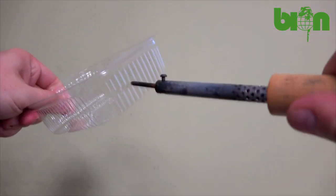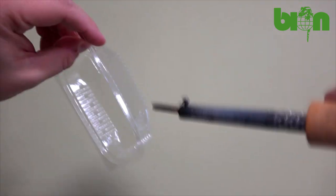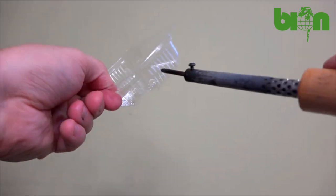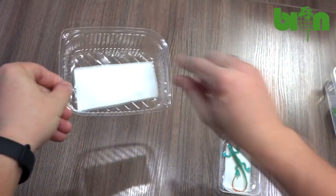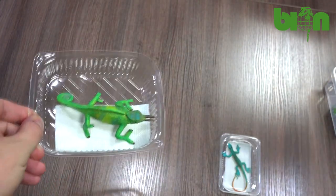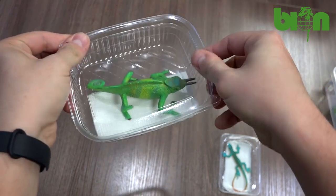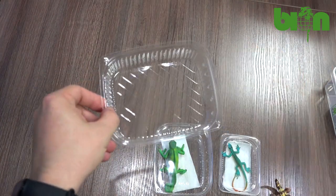Each separate box also has ventilation holes so that air exchange is possible and animals feel quite comfortable. We usually put a small piece of paper towel inside to help animals feel more comfortable and to give them something to attach their limbs to.